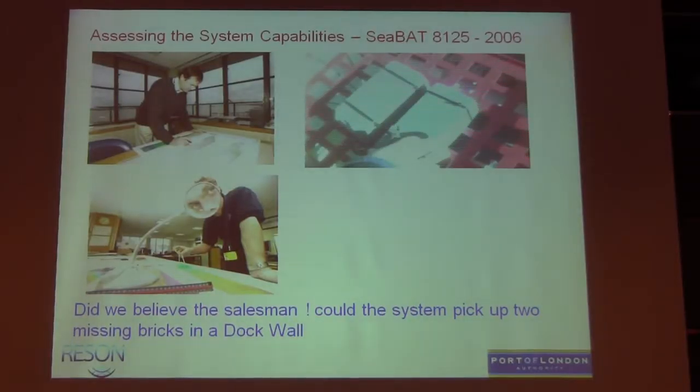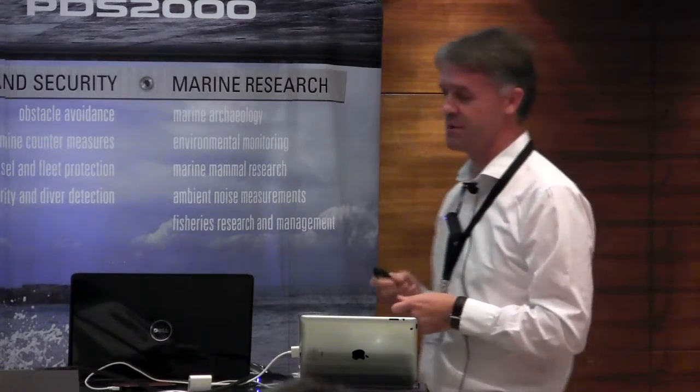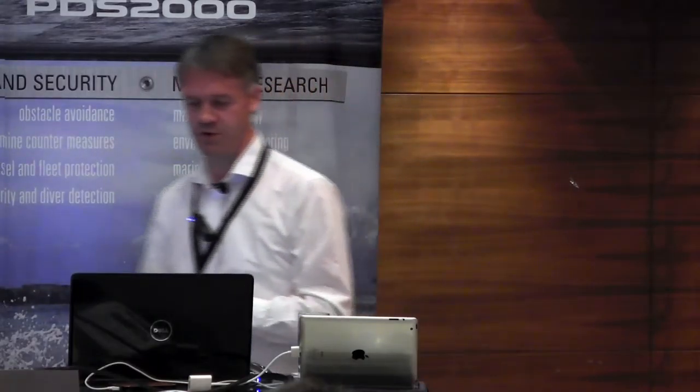I like showing this image because there's John Pinder, my boss, looking very busy at a chart, which he rarely does. That shows that we just look very closely at things. We purchased the 8125 particularly for Rex, but also we're interested in wall surveys. And John was very keen for us to buy one of these systems.